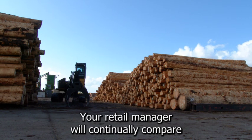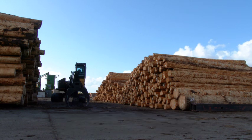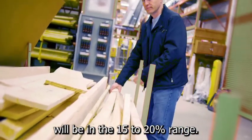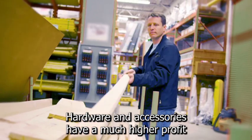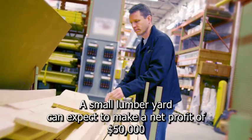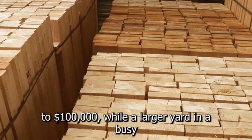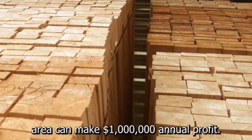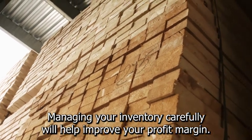Your retail manager will continually compare prices with your competitors to ensure you remain competitive. Your profit margin for much of your lumber stock will be in the 15-20% range. Hardware and accessories have a much higher profit margin and require less manpower to stock. A small lumberyard can expect to make a net profit of $50,000 to $100,000, while a larger yard in a busy area can make a million-dollar annual profit.